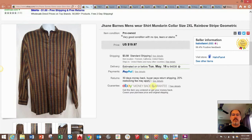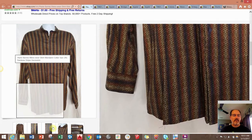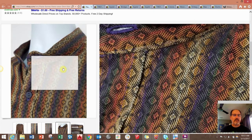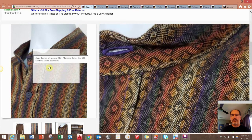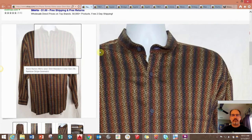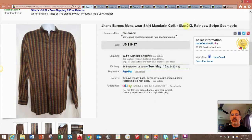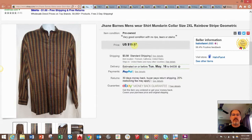Next item — I picked up a bunch of Jane Barnes men's designer shirts. As you can see, this one's really cool. It has kind of a rainbow pattern with a texture to it and a Mandarin style collar. Not my style, a little bit too big for me, so I decided to sell it. I took a best offer of $16.50, they paid shipping, and I picked it up for a dollar.